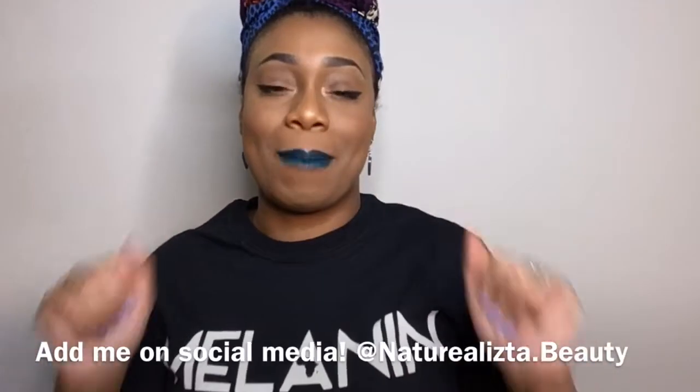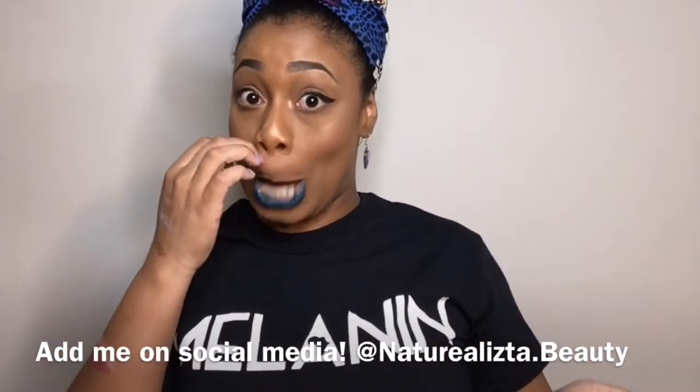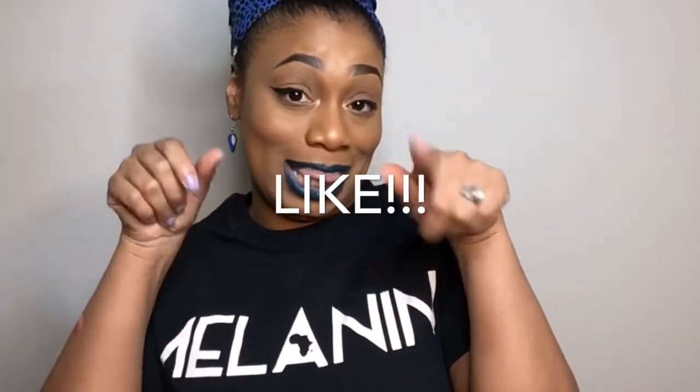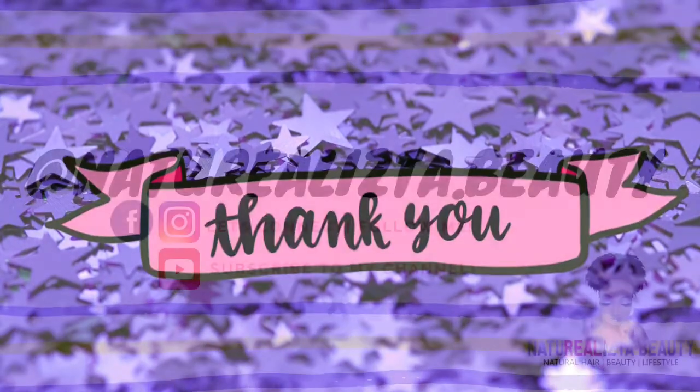That is the end of my Shop Miss A dollar makeup haul. I hope you enjoyed this video and I hope that this influenced your decision to try out some dollar makeup. I think this is a good website to start with if you are trying to get into makeup or looking for affordable makeup to try. Please like down below, leave a comment and let me know your thoughts, and subscribe down below if you haven't. I have natural hair videos, makeup videos, beauty videos, and lifestyle content. Thank you for watching and be blessed — I'll see you in my next video. Bye guys!